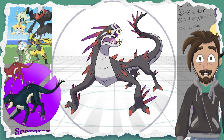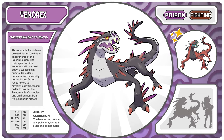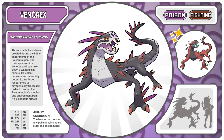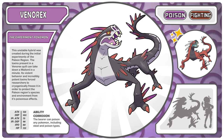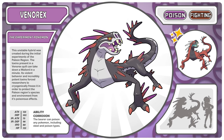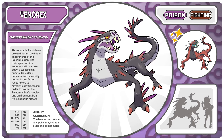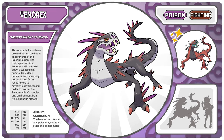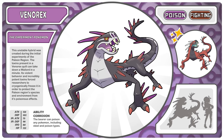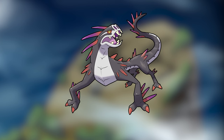So it needed just a bit more uggle. Here is our first new legendary hybrid — Venorex, the experiment Pokemon. This unstable hybrid was created during the initial experiments of the Paleon region. The toxins present in a Venorex quill can take down a Wailord in a minute. Its violent behavior and incredibly potent toxins forced researchers to cryogenically freeze it in order to protect the Paleon region's species and environments from its poisonous effects. And its ability is Corrosion, meaning that it can poison any Pokemon, including steel and poison types.